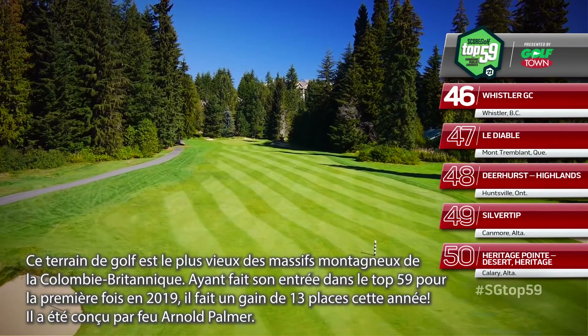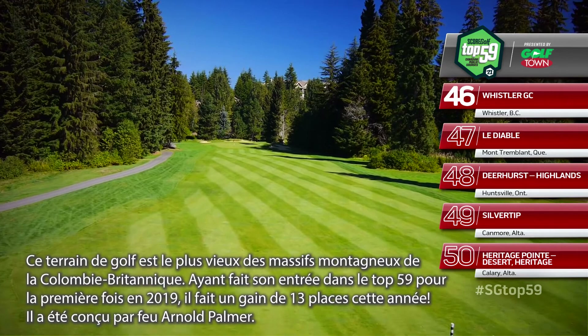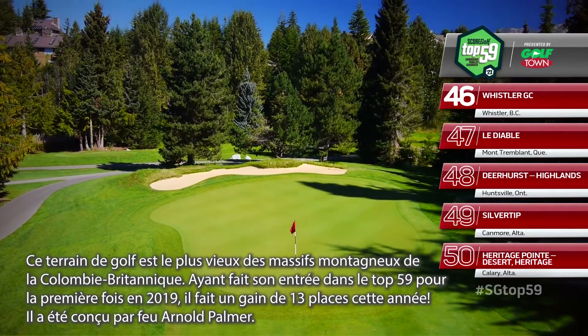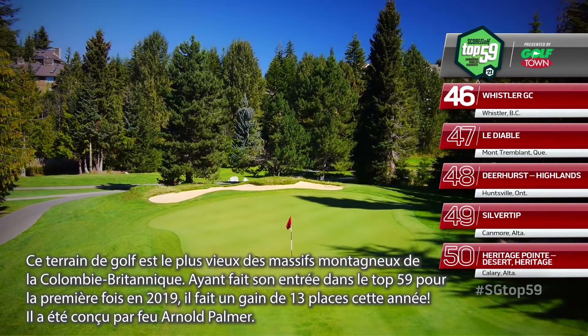The oldest course in the BC mountain hotspot of Whistler moves up 13 spots after just cracking the top 59 for the first time in 2019. It was designed by the late Arnold Palmer.